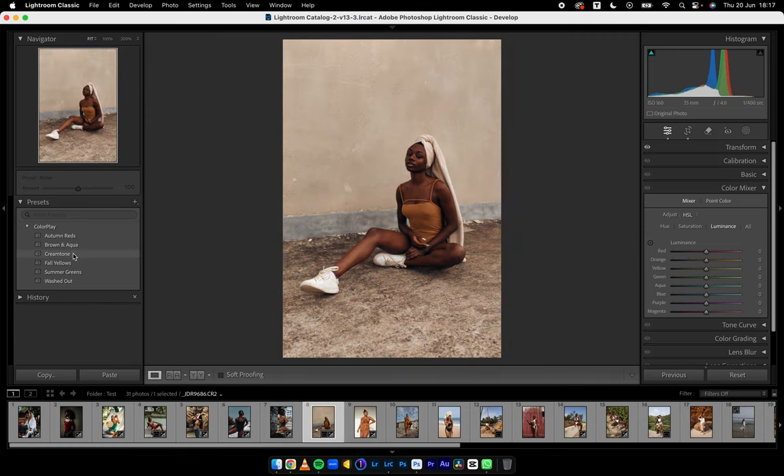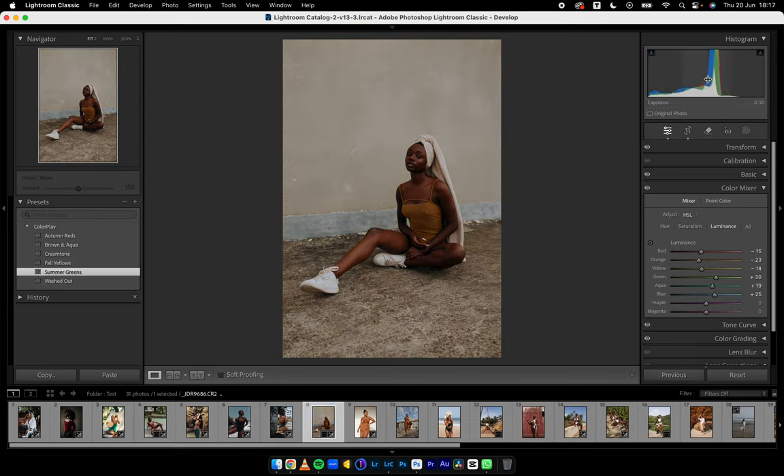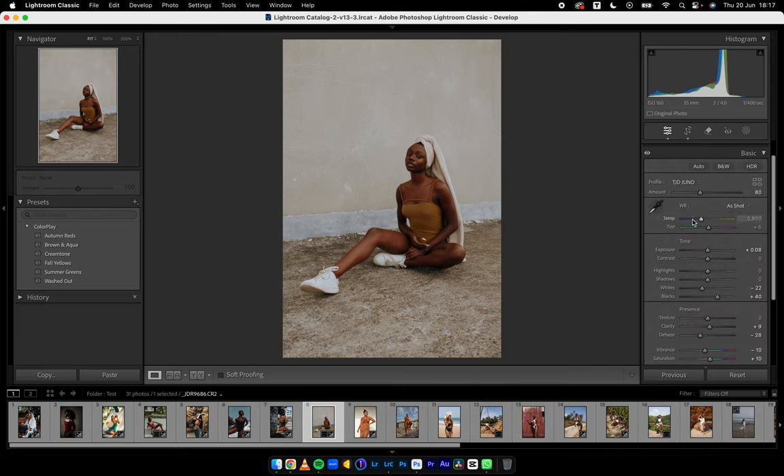We can do Brown and Aqua or Cream Tone for this, but I want to keep this tutorial short so I won't use Cream Tone. You can go Fall Yellows — it's already full of yellows — or Summer Greens, which pops it up. I'll pop up the exposure, reduce the oranges a little bit, reduce the saturation of the reds. Come back and reduce the temperature. If you're really gunning for a dark melanin skin, always have some blues in your image — that's where the temperature adjustment comes in. Before and after — beautiful.